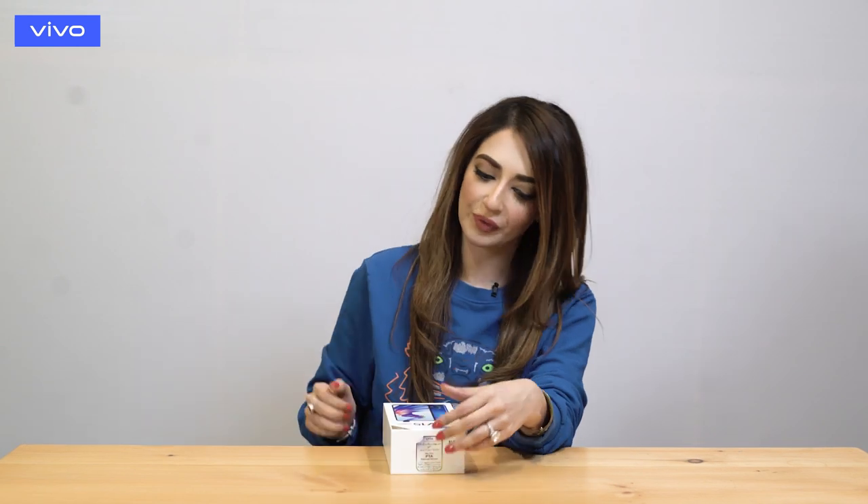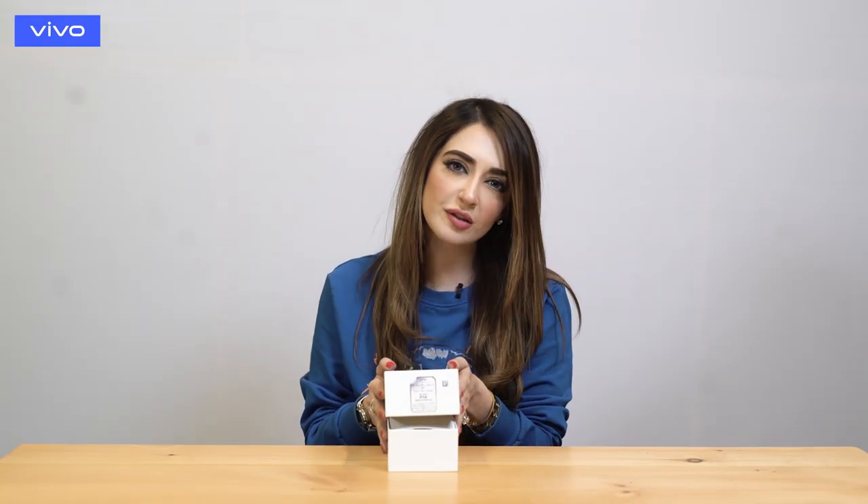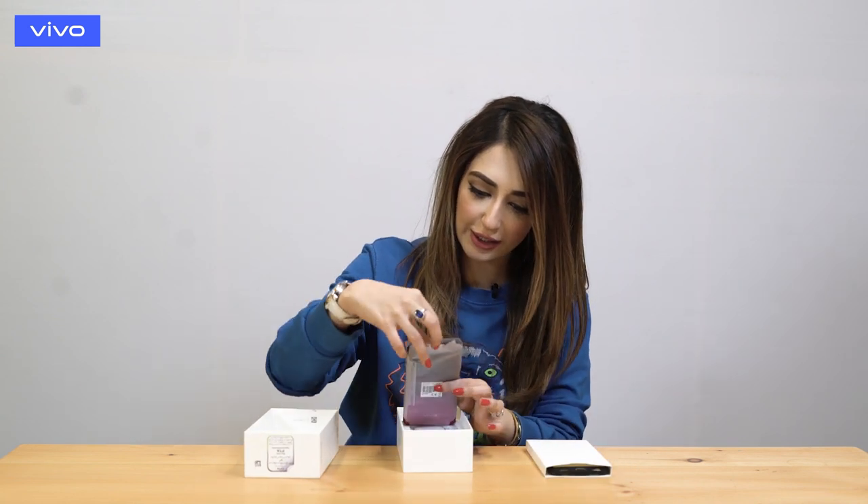Hi guys, this is Fatima Kasuri and today I'm going to be showing you a very exciting new product. This is a new phone by Vivo — the V15 — and it's supposed to have some awesome features which we are going to check out right now. So let's see.